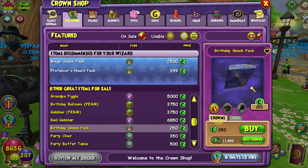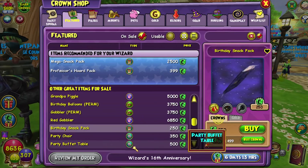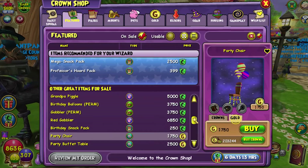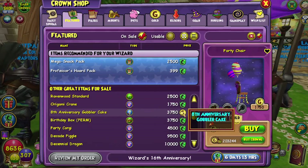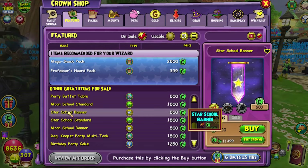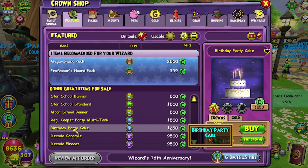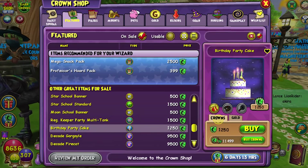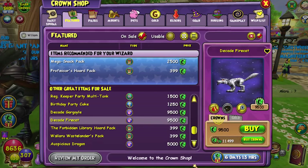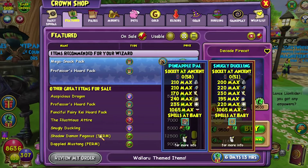Birthday snack pack — it doesn't show you what's in it, but it's like cute themed birthday snacks. Now we get to some items you can actually buy with gold! The 8th anniversary gobbler cake, party chair, party buffet table, moon standard, star banner, star standard, moon banner, party tank, and birthday party cake — this one isn't interactive, it just sits there looking amazing. Decade gargoyle, decade fire cat, and it looks like the rest is items that were in there before.